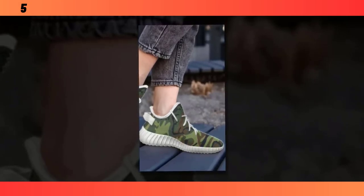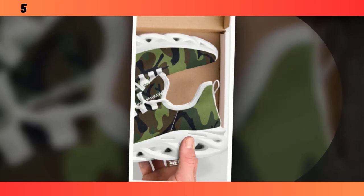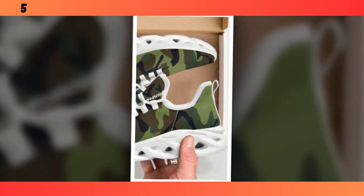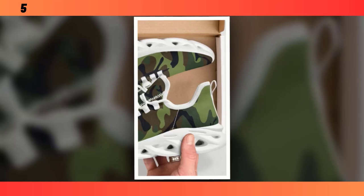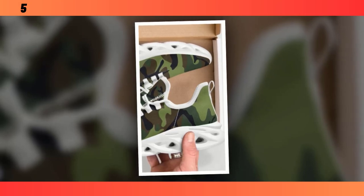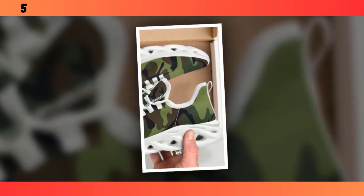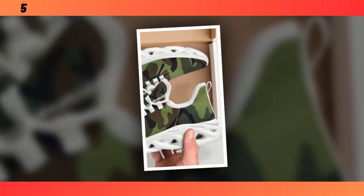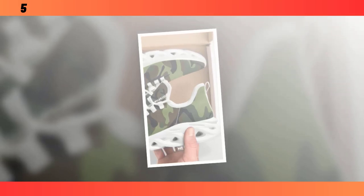Last but certainly not least, we have the street-ready camo sneakers — perfect for those who want to combine style with functionality. These sneakers feature the same wave-designed sole as our first pair, but with a few added touches that make them stand out even more. The sole's design not only provides great traction but also adds a unique visual element to the shoes — it's the kind of detail that makes people take a second look. Just like the other models, these sneakers come with a moisture-wicking mesh upper, ensuring your feet stay comfortable whether you're navigating the busy streets or hitting the gym. Comfort is key, and these shoes definitely deliver.